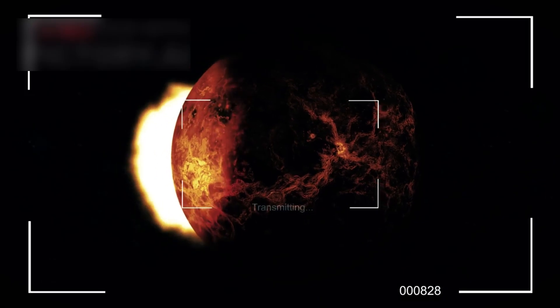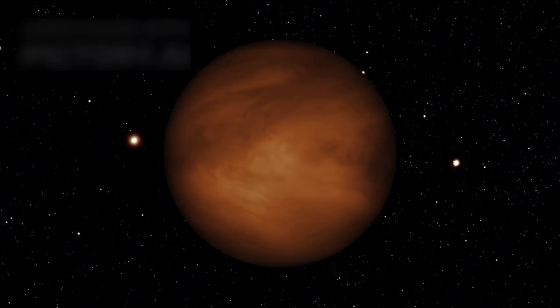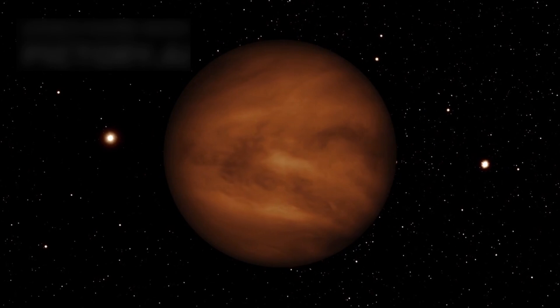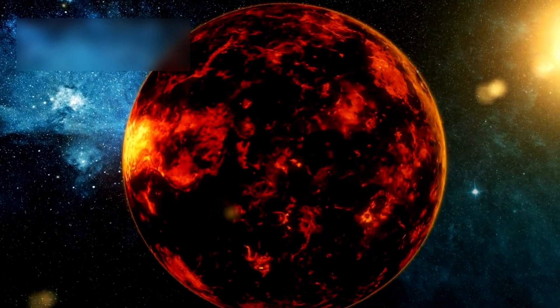In 2012, Hubble caught a rare event when Venus passed in front of the sun, a scene filled with glowing light. It allowed scientists to use the moon as a mirror to study how sunlight moved through Venus's atmosphere. This method revealed the chemical makeup of Venus's thick clouds and is now used to study exoplanets across the galaxy.